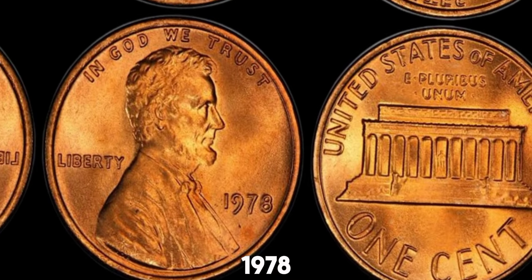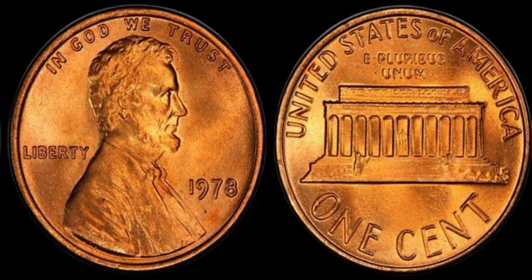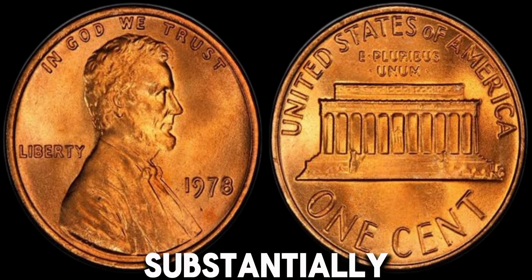A 1978 penny in MS65 condition can be worth around $10. But if it's an MS67 or higher, the value can increase substantially.